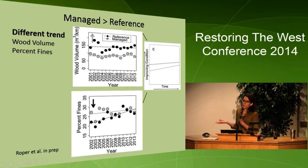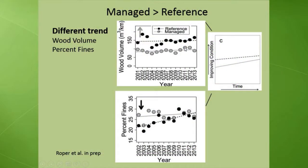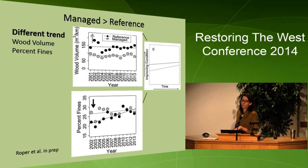For several metrics, we actually found an improvement in habitat at managed compared to reference sites. For wood volume and percent fines — there's a slight trend towards increasing wood volume at managed sites compared to reference, where higher wood volume is better. For percent fines, we found the most striking results: at reference sites there's a large increase in percent fines over time, but at managed sites there's no real change. We attribute this increase at reference sites potentially to fires and other natural factors, whereas the lack of change at managed sites is probably due to management.